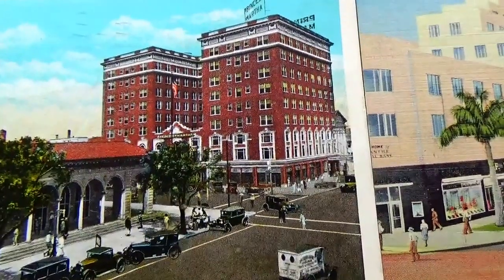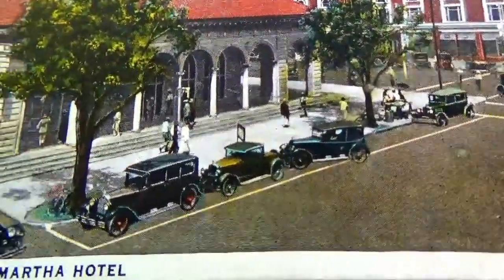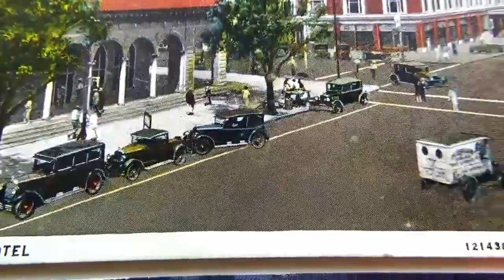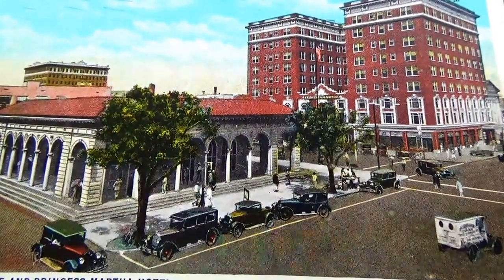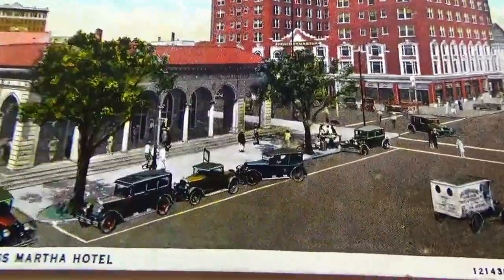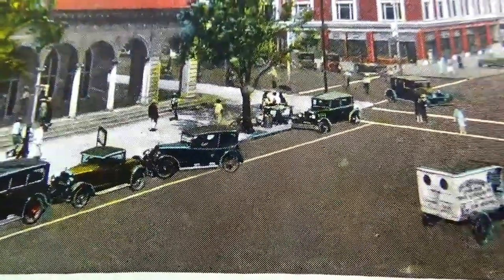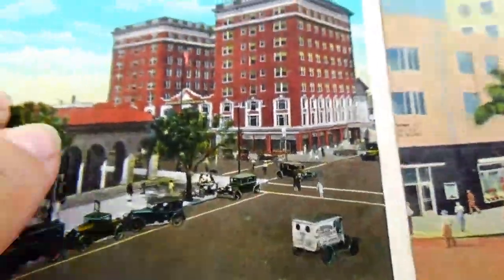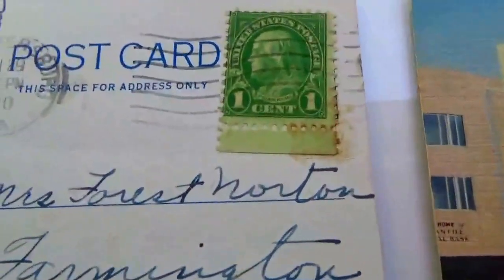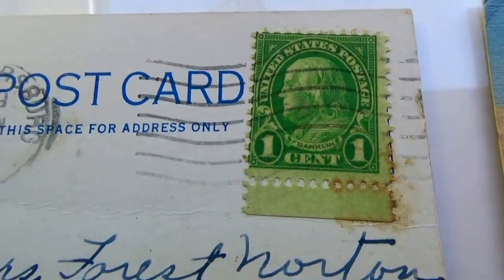Here we have another St. Petersburg, Florida, Sunshine City card. You can kind of tell the age just by looking at the automobiles. This is the post office and Princess Martha Hotel. Look at the old vehicles — nice to see all that. Look at that cute little buggy right there.